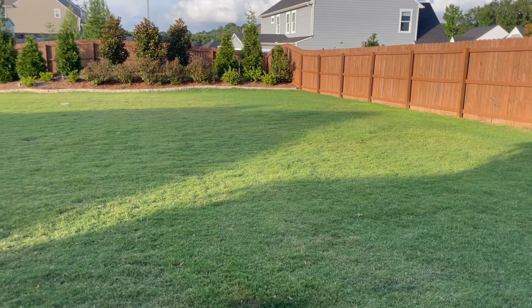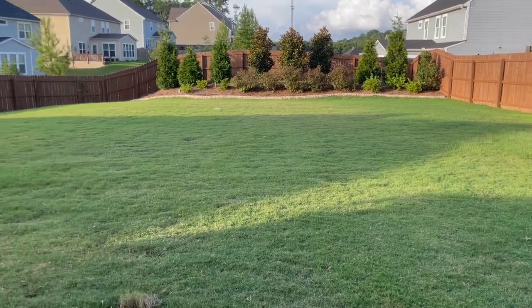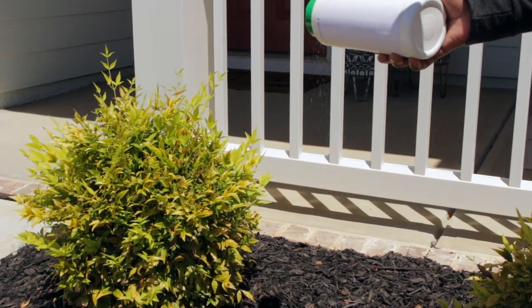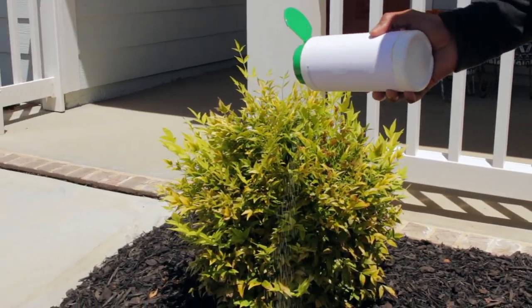Then you'll want to treat the yard, and treating the yard is particularly important for prevention. Small, immature ticks like to spend a lot of their time in the leaf litter, the mulch, and the pine straw, and we'll use a granular insecticide to treat those areas.